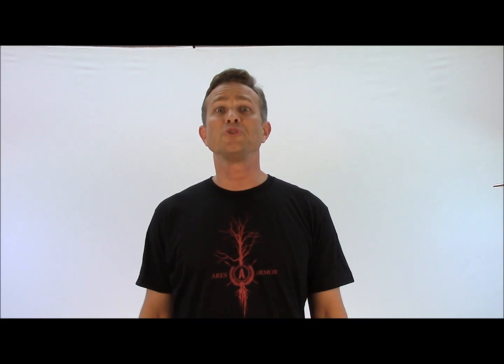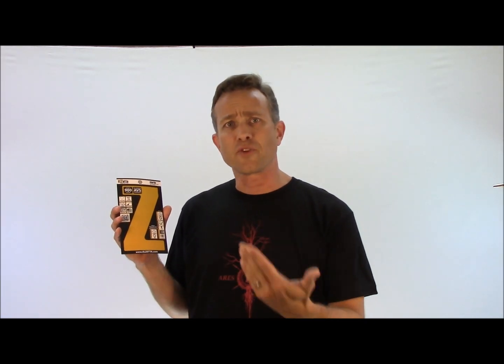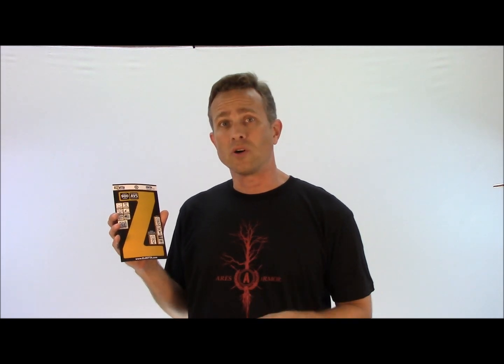Hi, this is Dave Barnett with our June 2014 video blog. Today we're going to talk about the FL1 standard and ratings for flashlights. If you've been shopping for flashlights recently, you may have noticed icons on the packaging that are consistent from manufacturer to manufacturer, and these are all based on the FL1 standard.